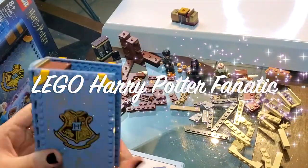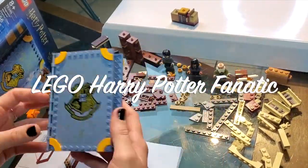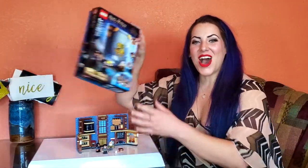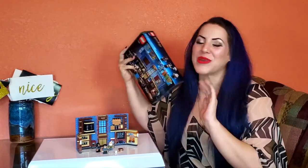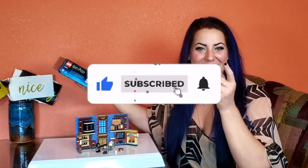Hi guys! Welcome! My name is Deanna and I am a Lego Harry Potter fanatic. Today we are reviewing Hogwarts Moment Charms Class. I'm a Ravenclaw. We had to start with charms. Get excited!